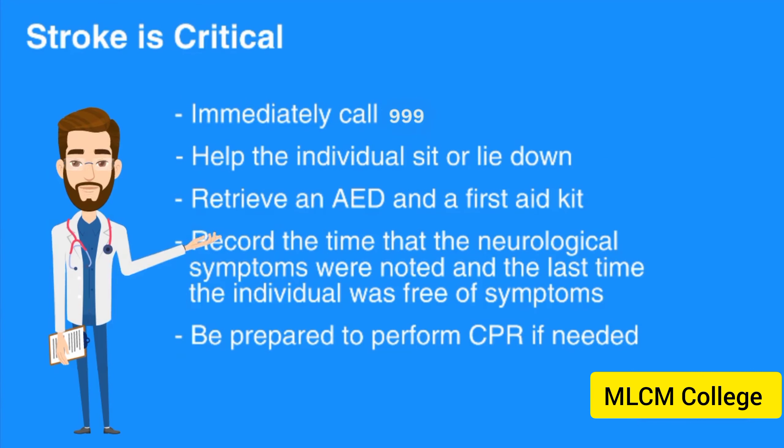Stroke is a neurological emergency, so time is critical. If you suspect someone is having a stroke, immediately call 999. Help the individual sit or lie down. Retrieve an AED and first aid kit. Record the time that the neurological symptoms were noted and the last time the individual was free of symptoms. Be prepared to perform CPR if needed.